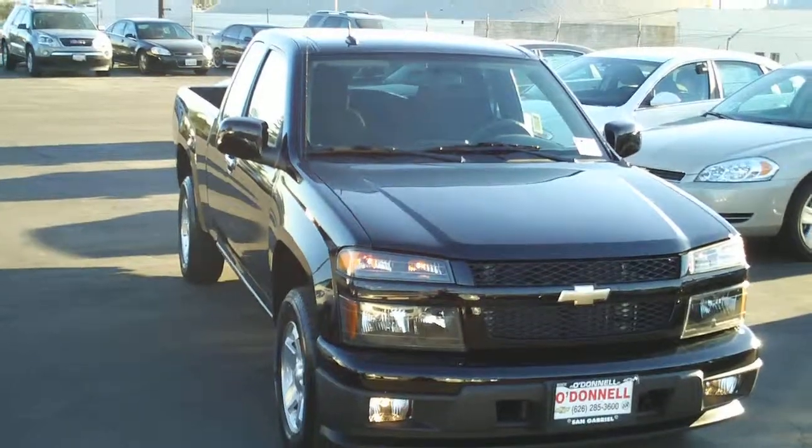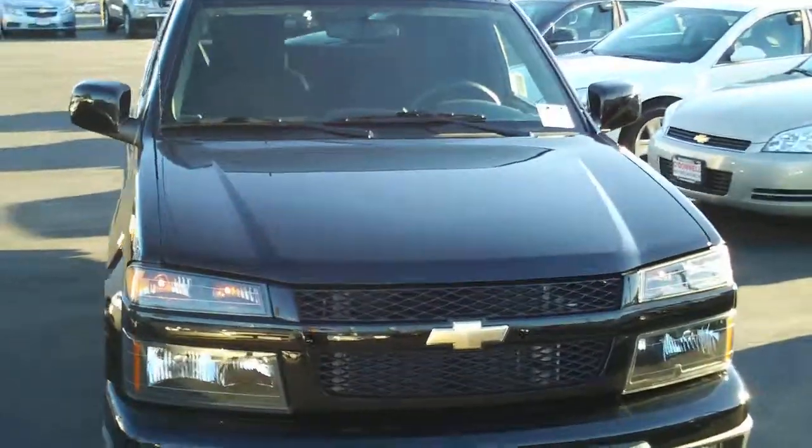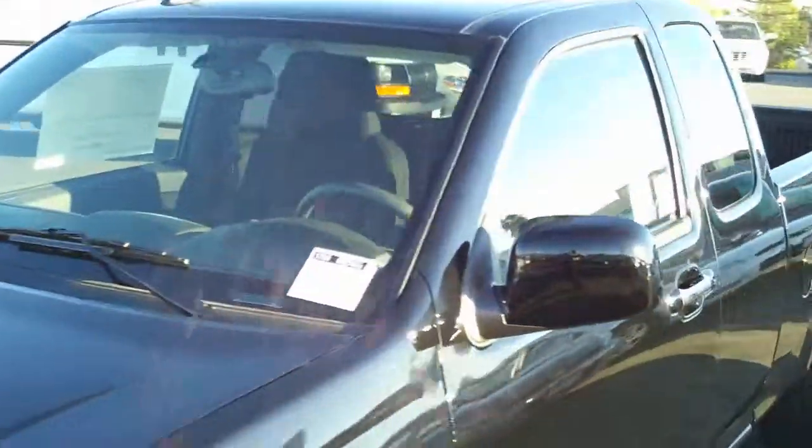This one is black in color with a black interior. Not too many of these out there — we do have one available.